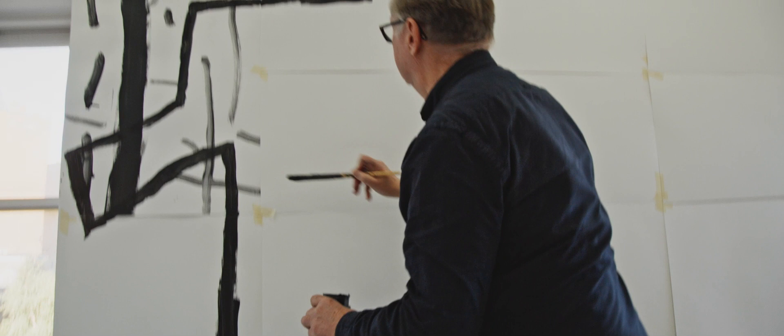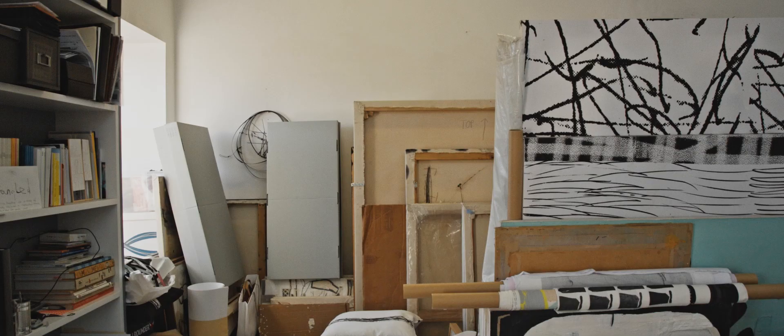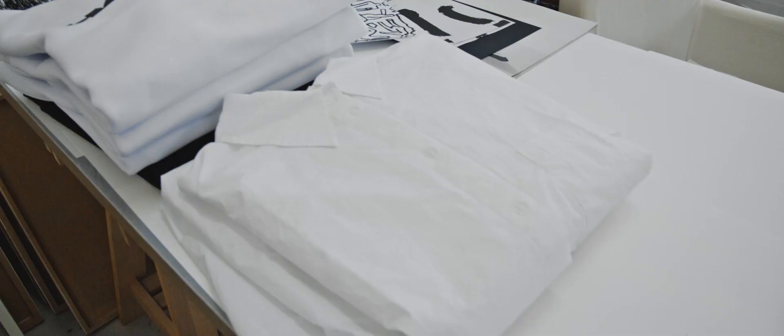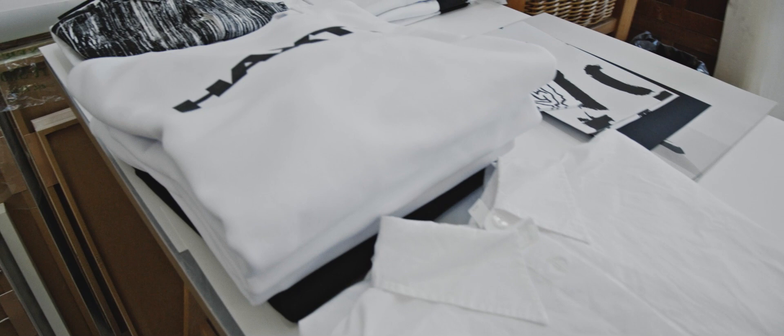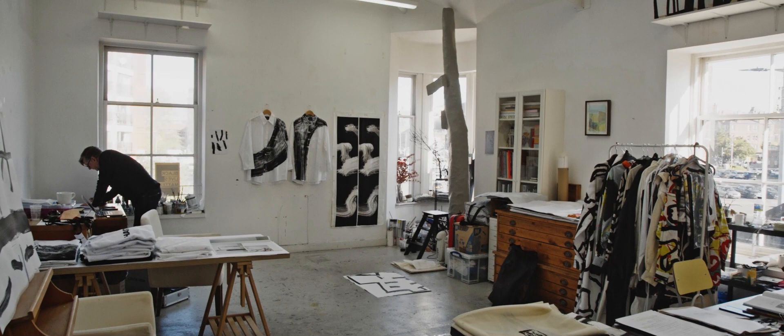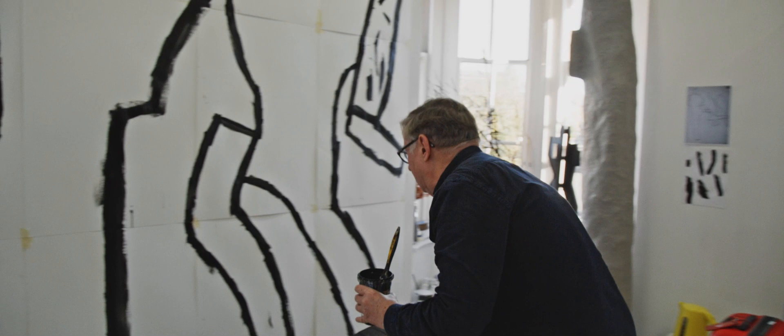I went to Glasgow School of Art in the late 70s and studied printed textiles from 1978 to 1981, and then went to the Royal College and also studied printed textiles there. That was an interesting time to study because it was obviously before digital, before internet, so everything was analogue. The importance of drawing and mark making was really instilled into the way that I think, which is still something that's very important to me today.